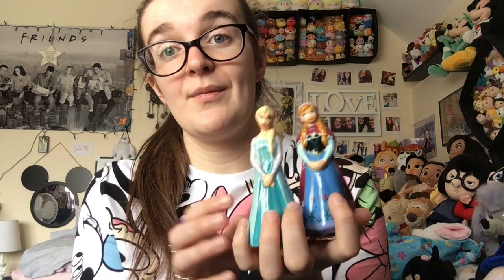I really like these. There is also a set of Anna and Elsa as children making Olaf, which if I could find for a good price I would buy for my mum.